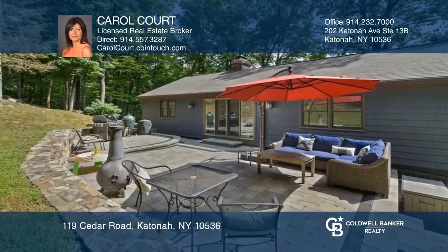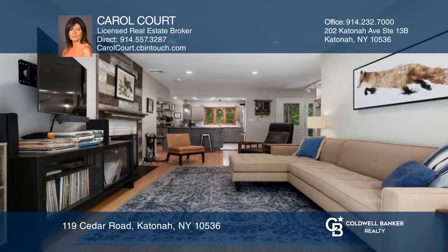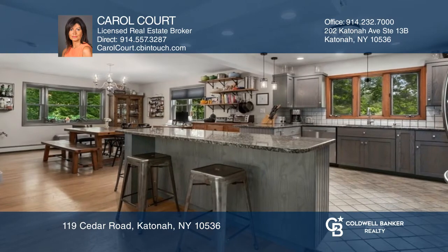This spacious ranch home features a sunlit open layout, primary suite with full bathroom, a living room with a brick fireplace, and double glass doors leading out to an expansive stone patio.